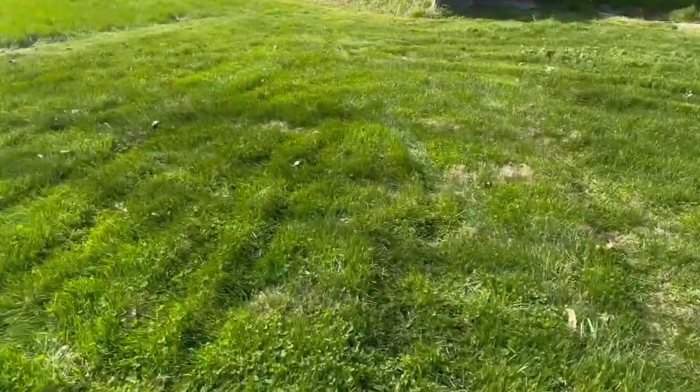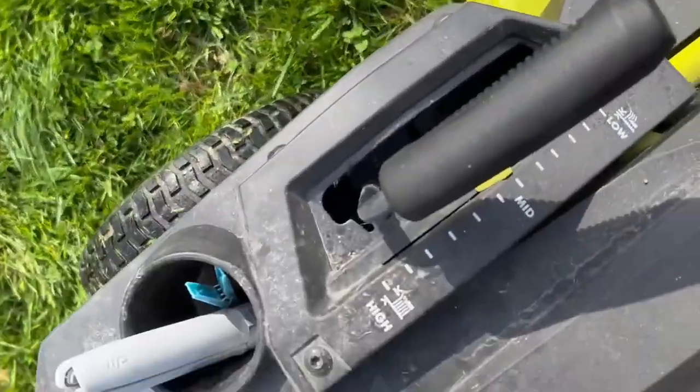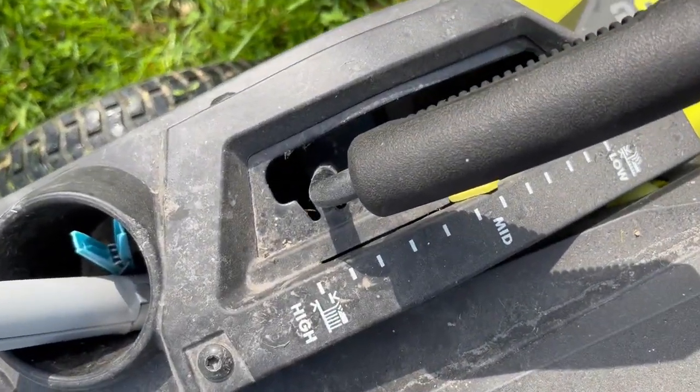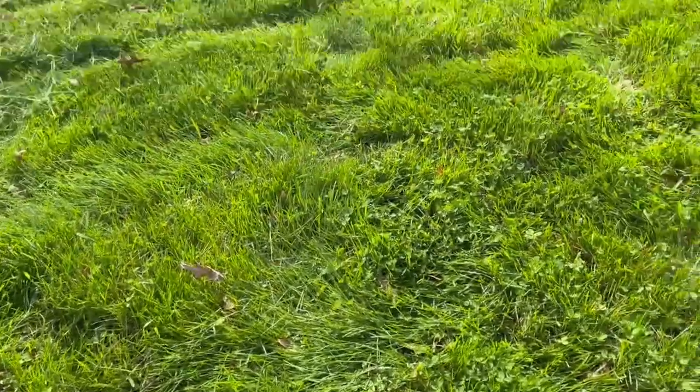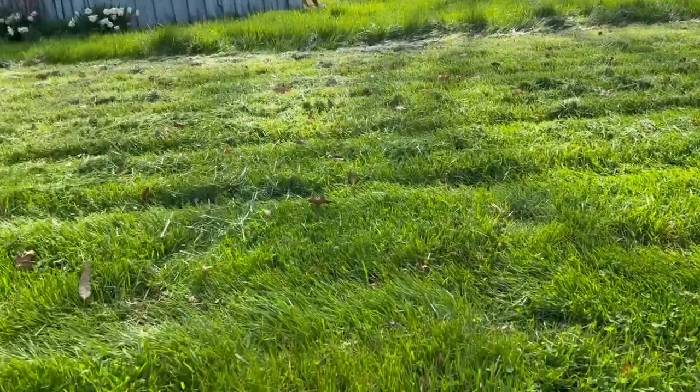Alright! So I'm starting kind of small and working my way up. I'm surprised that on this highest setting it actually looks as short as it does. I'm gonna go on the high setting and then go to the lower setting if I can — if I can make it that far.